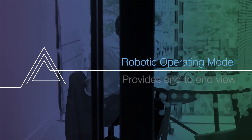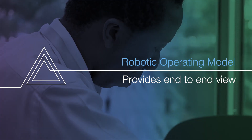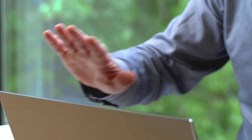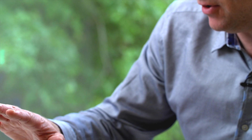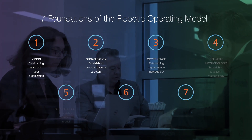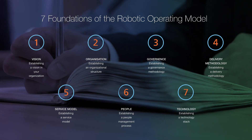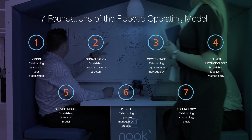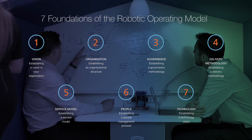This robotic operating model provides an end-to-end view and methodology around how you would go about implementing your digital workforce across your organisation. The robotic operating model has seven foundation stones that stretch across from establishing a vision within your organisation, establishing the organisational structure, a governance and delivery methodology to underpin it, and then a service model and a technology stack on which it runs, and then the people that sit around all of that to make it happen.